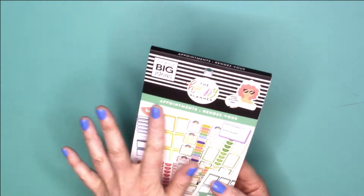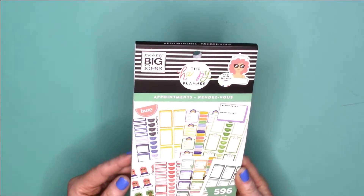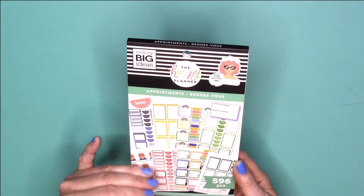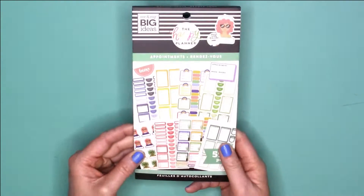So today I'm going to be flipping through this — what looks to be gorgeous — sticker book. I have not looked through these yet, so I'm pretty excited. It has this aqua green color and it's really pretty, and it has 596 pieces. What I'm seeing so far is that there are a lot of colored themes, which I love.